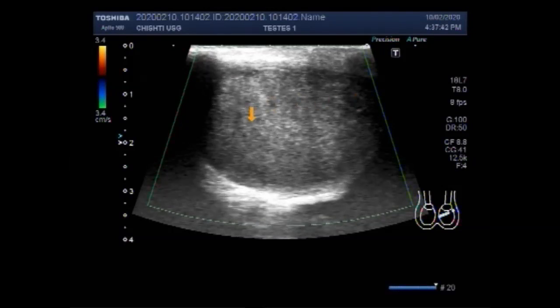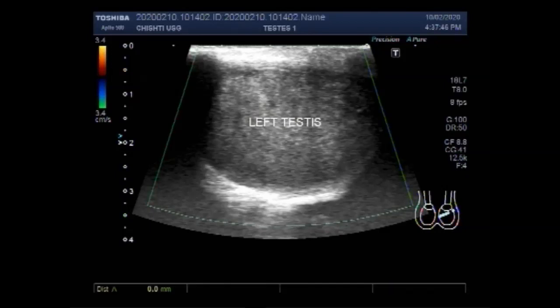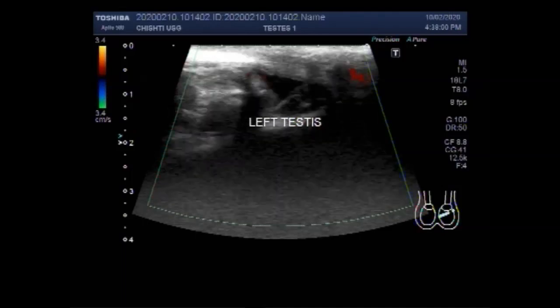Doppler ultrasound is used to check blood flow in the testes. Decreased blood flow to the testicle is a sign of testicular torsion. In this case, there is no blood flow seen. However, ultrasound doesn't always detect reduced blood flow, so the test might not rule out testicular torsion.